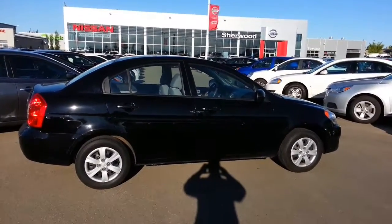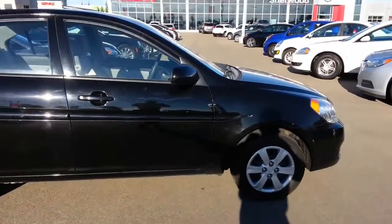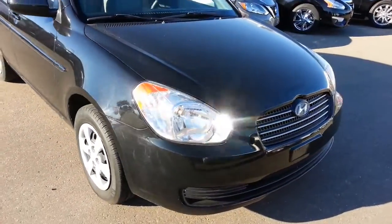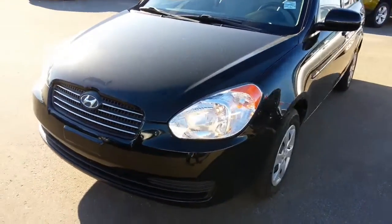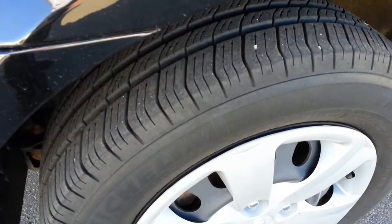Hi there, it's Ron Smith here at Sherwood Nissan. I just want to take a few minutes to show you the 2011 Accent that you're interested in. It's in very good condition. It's been through a full mechanical safety, there's no major damage on the body anywhere, and the tires and wheels are in fantastic shape.